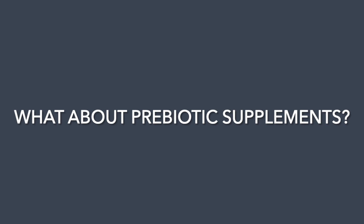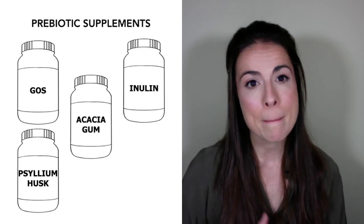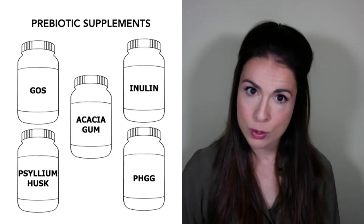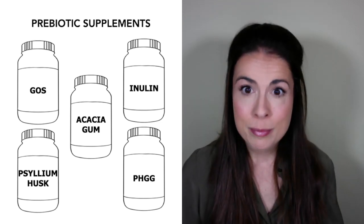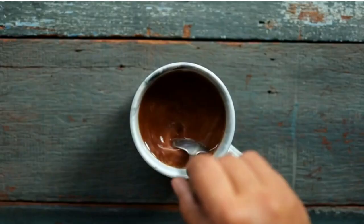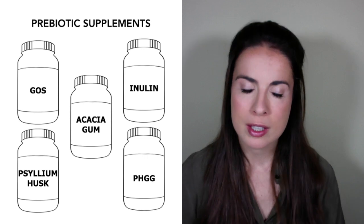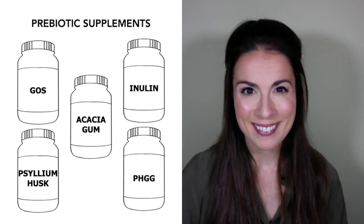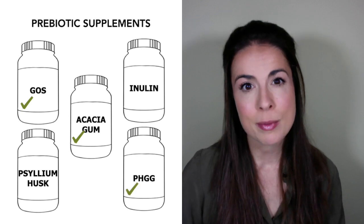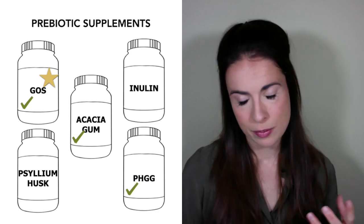Prebiotics can also be taken as supplements — things like galactooligosaccharides (GOS), psyllium husk, acacia gum, inulin, and partially hydrolyzed guar gum (PHGG). I don't think these are necessary because you can easily hit your fiber goals through food. However, because most of these supplements are soluble powders you can just stir into your drink of choice, they are a convenient way of boosting your fiber intake. Start slowly to avoid digestive effects. Generally, GOS, acacia gum, and PHGG tend to be better tolerated, and I particularly like GOS because it has more skin-specific research behind it.